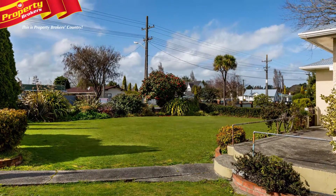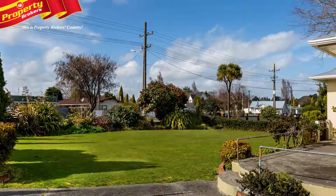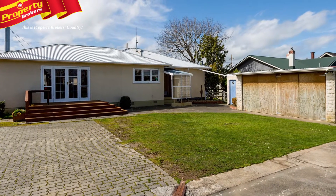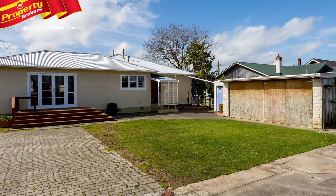With all of this and being sited on a large 2023 square meter section, with rural views and in a handy location, you'll be hard-pressed to find anything to compare with it.